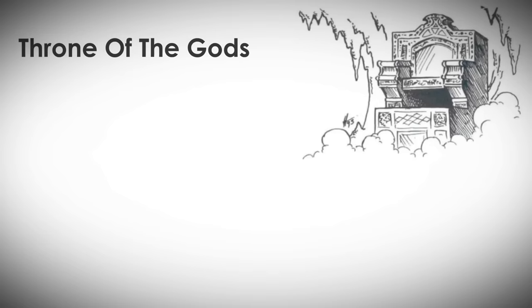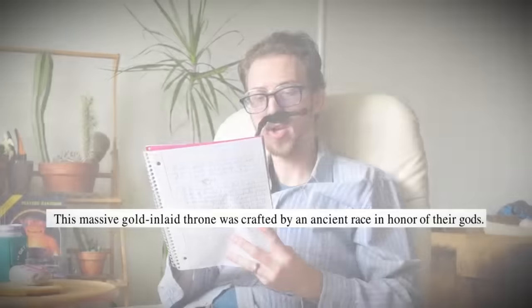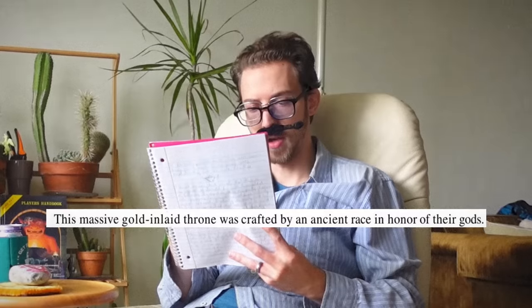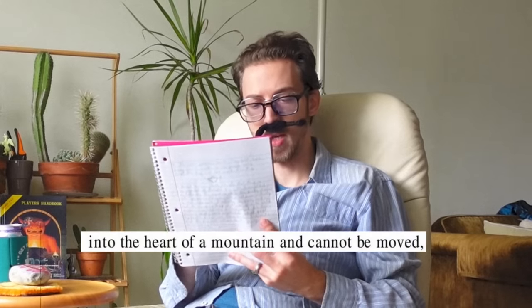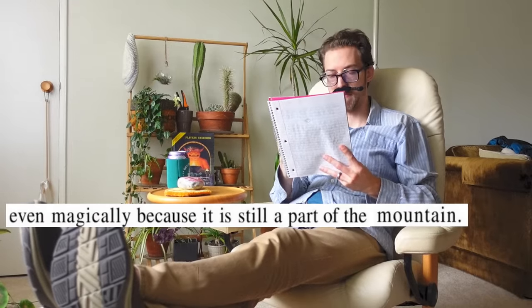Not so sure about this last one though. Number six: the Throne of the Gods. This massive gold-inlaid throne was crafted by an ancient race to honor their gods. It is carved into the heart of a mountain and cannot be moved. Oh, what about by magic? Even magically, because it is still part of the mountain.